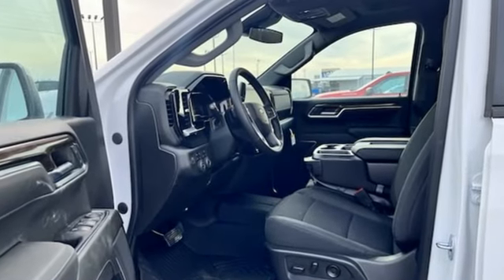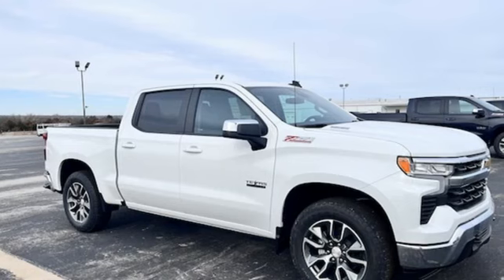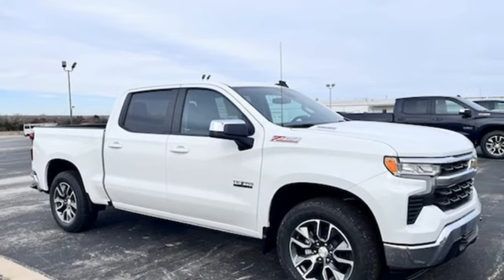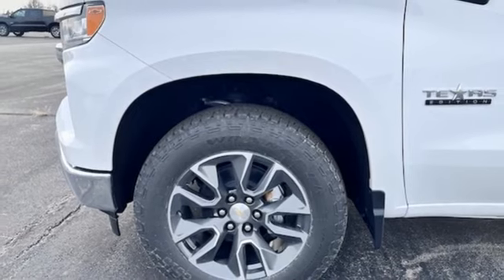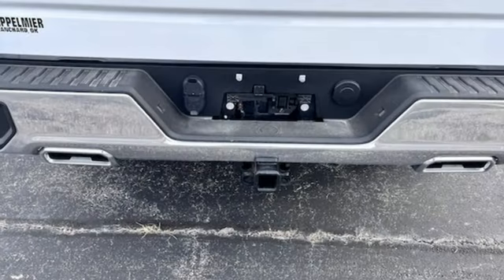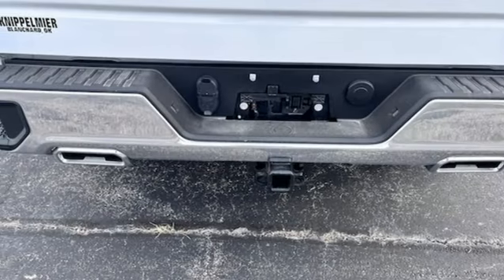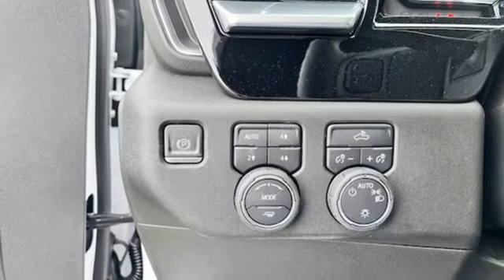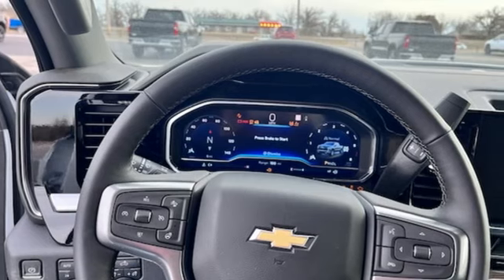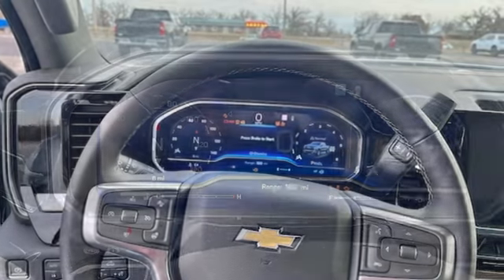And get ready for an impressive combination of features: intercooled turbo inline four-cylinder engine, four-wheel drive, engine auto stop-start feature, trailer hitch receiver, streaming audio, Wi-Fi hotspot, dual zone climate control, aluminum wheels, electronic shift on the fly, configurable instrument gauges, and automatic transmission.